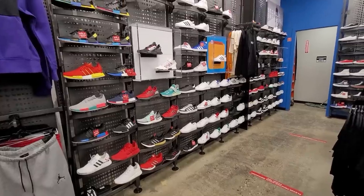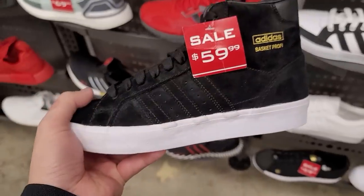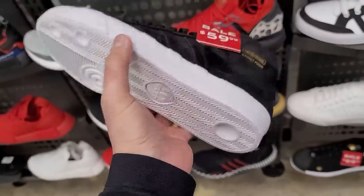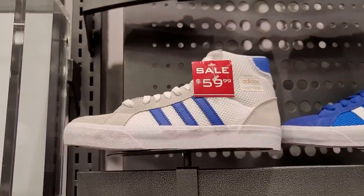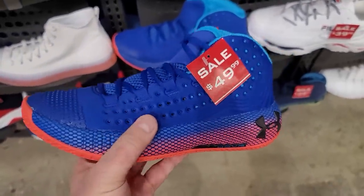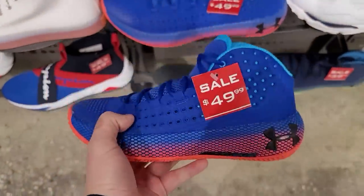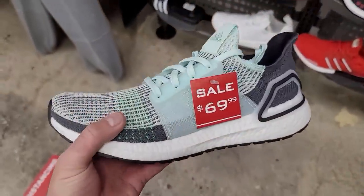Foot Locker has been having steals with Adidas. These Basket Profits are all suede — normally $80 down to $60. Full suede, that is dope. Got the nylon ones with suede accents also going for $60. Got some Under Armour Havocs on sale — I don't really know Under Armour like that, but these look pretty dope for $50. Had to check the sizes — they've got a 7.5 and big ones too.